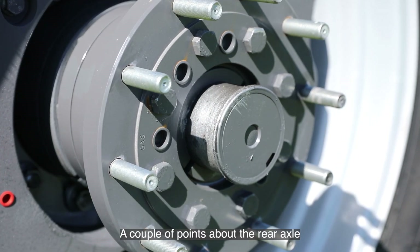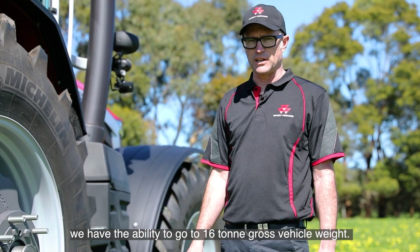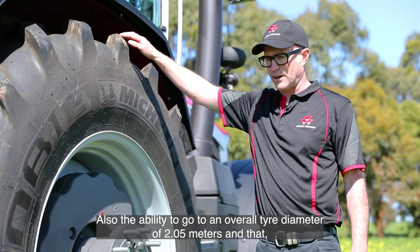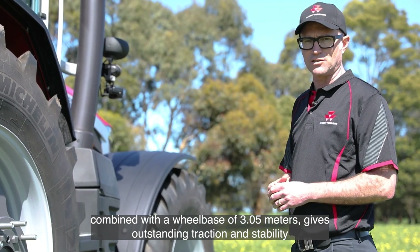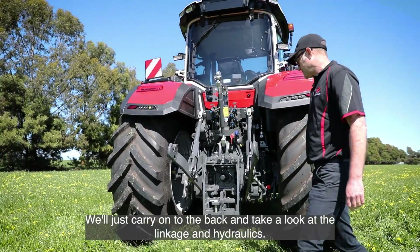A couple of points about the rear axle: we have the ability to go to 16 ton gross vehicle weight, also the ability to go to an overall tyre diameter of 2.05 metres. Combined with a wheelbase of 3.05 metres, that gives outstanding traction and stability.